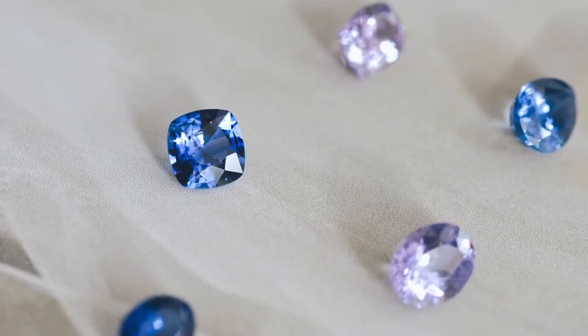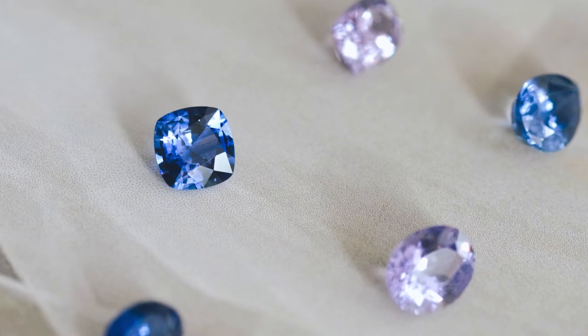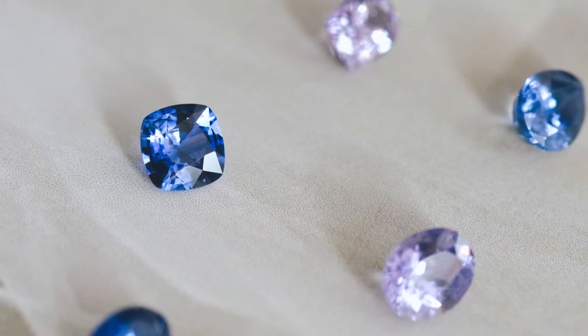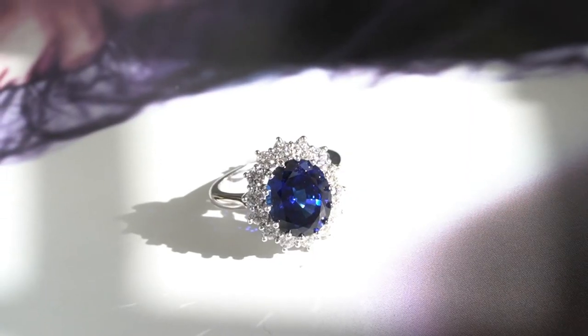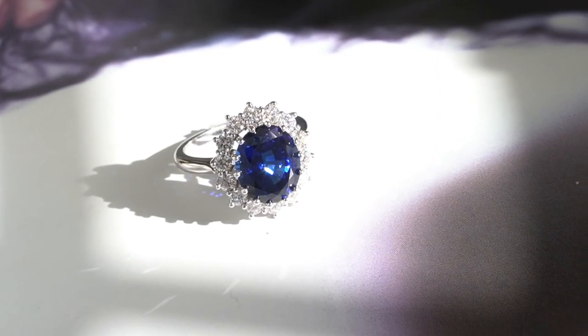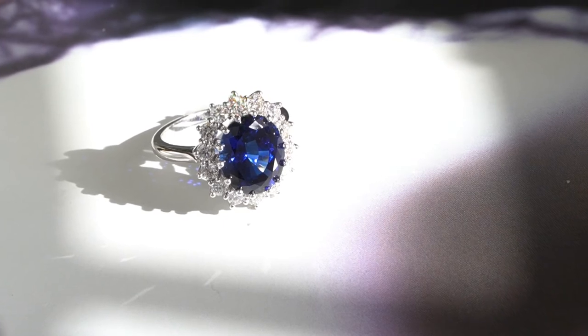You're going to see some that have a lighter blue, which is quite beautiful — often from Sri Lanka, with almost a lavender hint to it. Then there's the deep blue that commands a premium, the kind you see in a Princess Diana-type sapphire. We usually find that clients like one of the two, so we encourage you to make sure you get the opportunity to see both.